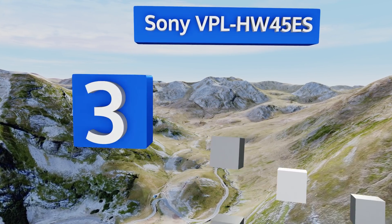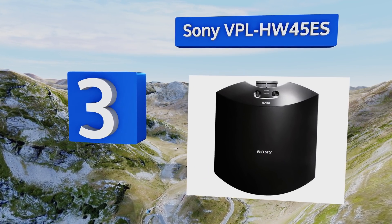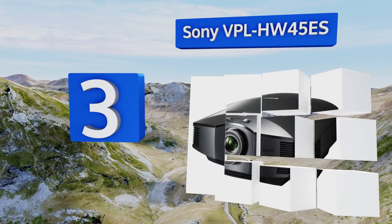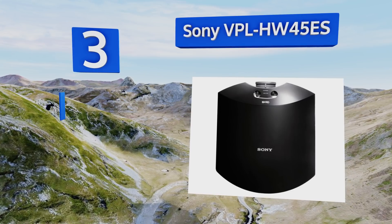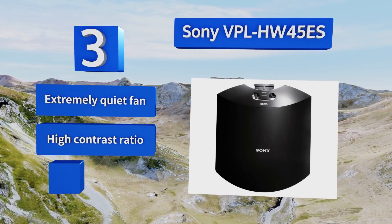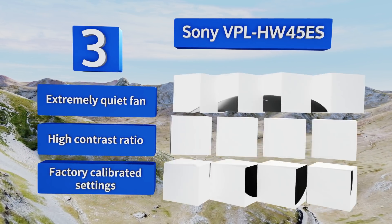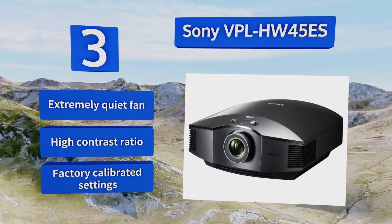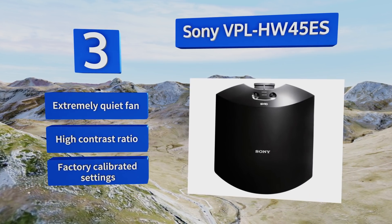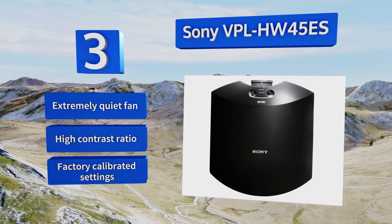Nearing the top of our list at number three, serious home theater fans should consider the Sony VPL HW45ES, which features high-quality 1080p resolution and smooth, fluid action. It uses the same digital projection technology found in movie theaters to deliver a stunning cinematic experience. It boasts an extremely quiet fan, a high contrast ratio, and factory-calibrated settings.